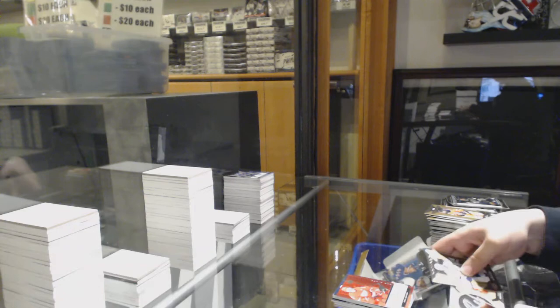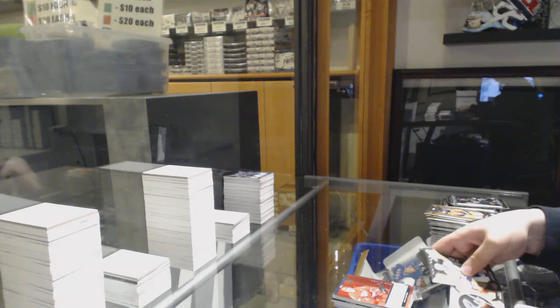Rookie of Ryan Kuffner for the Detroit Red Wings, and we've got a signature pucks for the Detroit Red Wings, Tyler Bertuzzi.